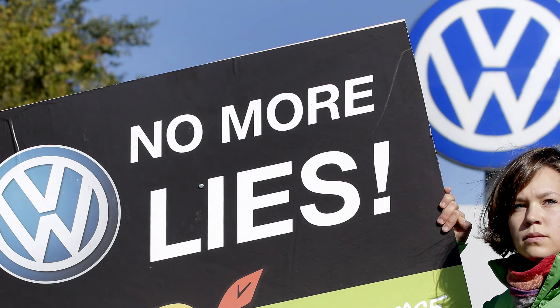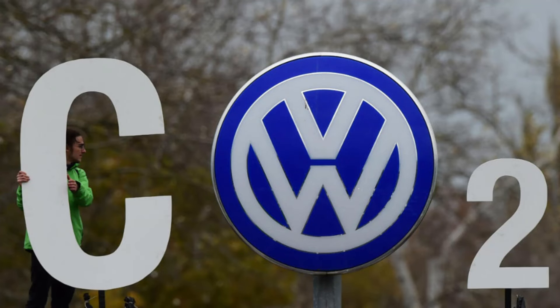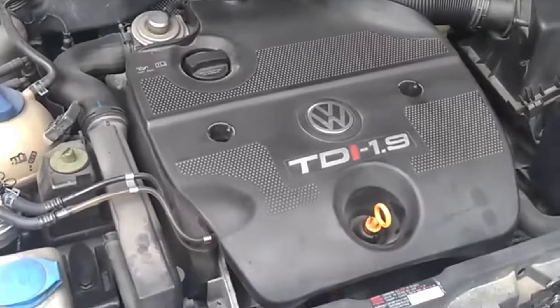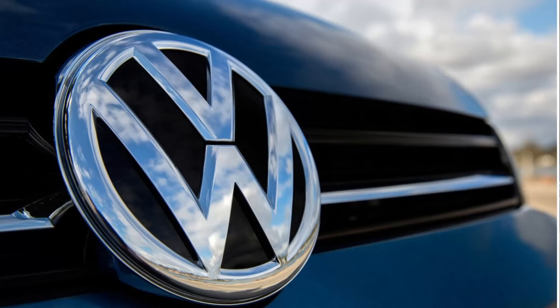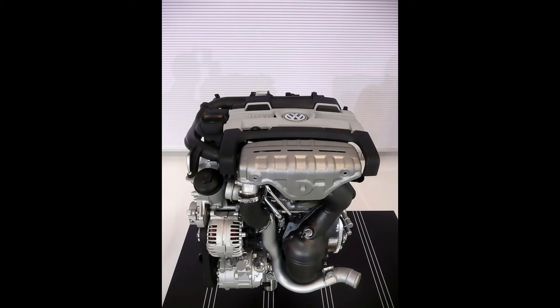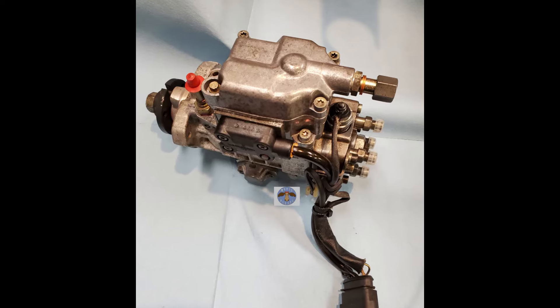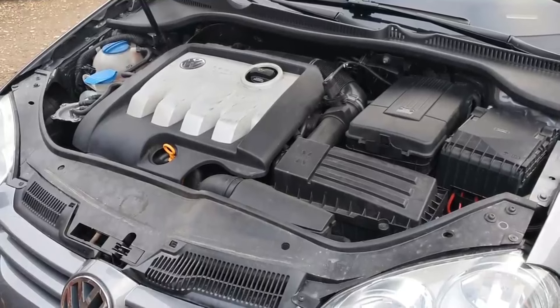Despite the emissions test scandal — often referred to as Dieselgate or Emissionsgate — that began in September 2015 and resulted in the worldwide recall of millions of diesel cars, the Volkswagen TDI is still considered one of the most reliable diesel engines. Volkswagen designed the 1.9 TDI VP engine with simple accessories resulting in exceptional durability, offering it in 75, 90, and 110 horsepower versions all featuring a fuel delivery system using a Bosch rotary pump. A variable geometry turbine and a floating flywheel contributed to the engine's performance and reliability.